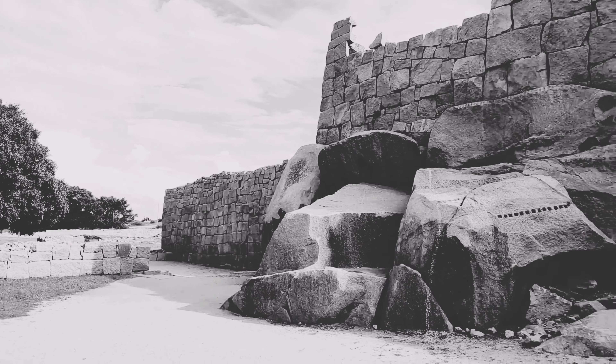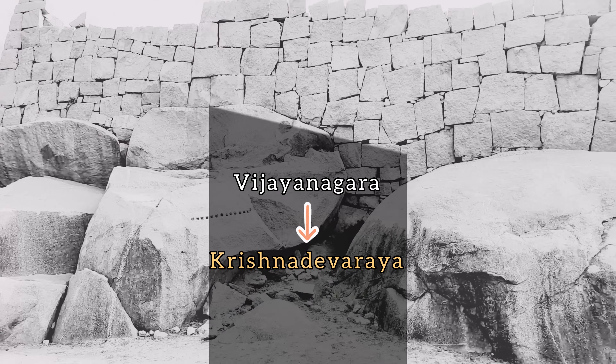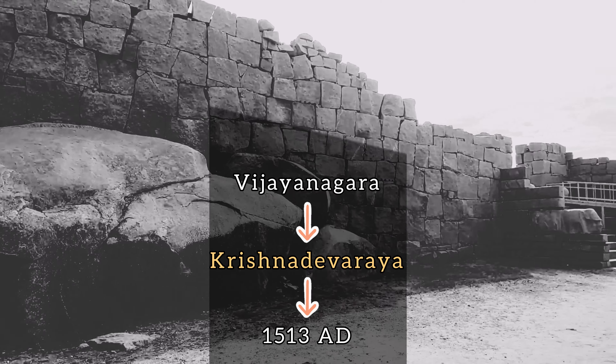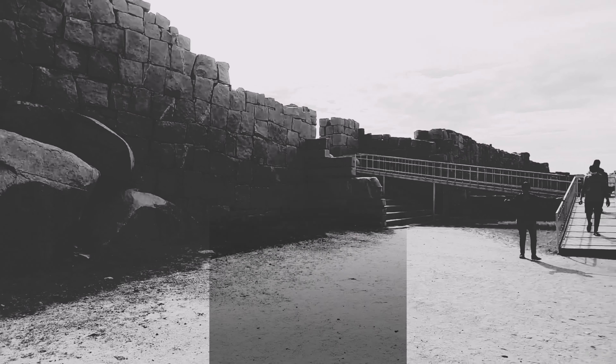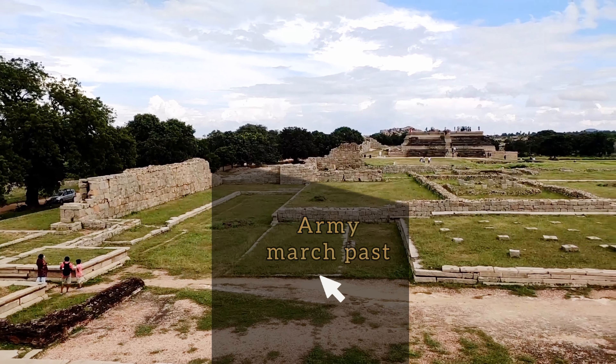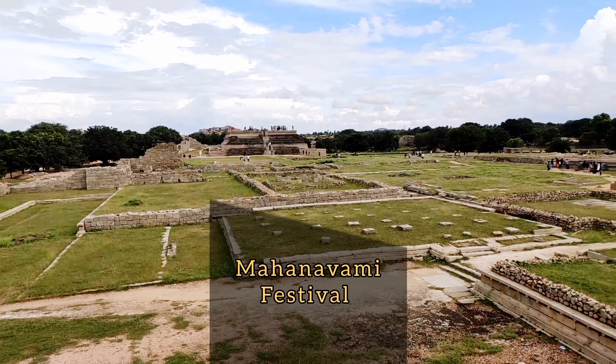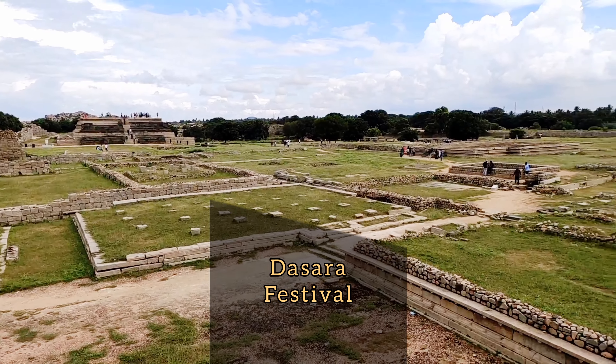It was built during the Vijayanagara period by King Krishnadevaraya in 1513 AD to celebrate his victory over Udaygiri, Orissa. The grand platform was used as a stage by the kings to watch the army march past, the war games, and the royal processions that were held during the Mahanaomi festival, also known as the Dasara festival.